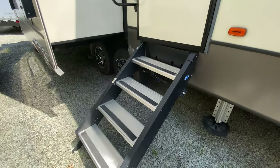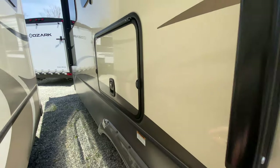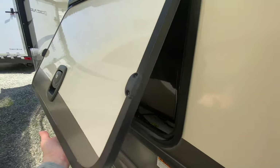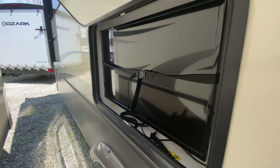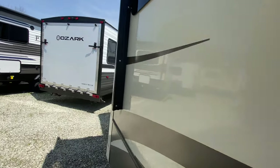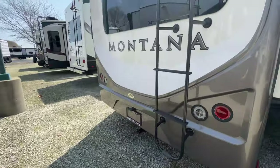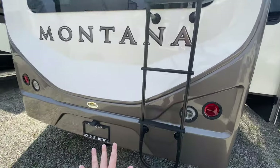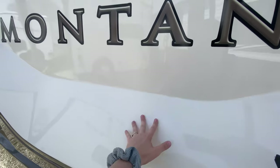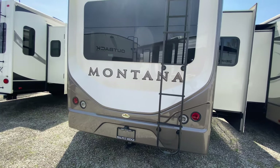You got your solid steps at your entrance as well as your helper handle. And then you have an outside TV, with those frameless windows all the way across. The very back just looks cool — it has these indents in it which is part of the design. I just think it's something different; it adds a little bit of dimension.